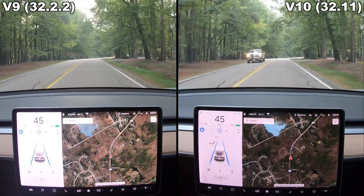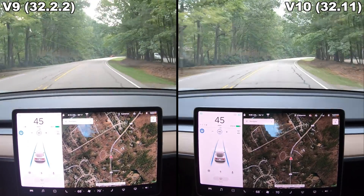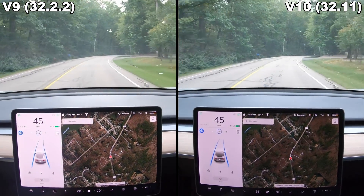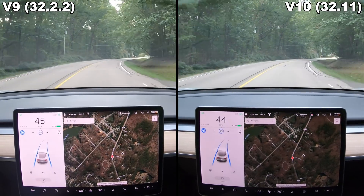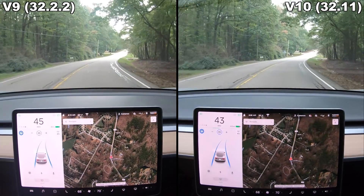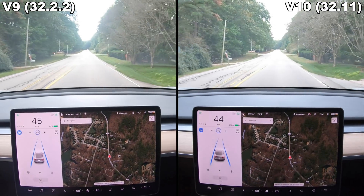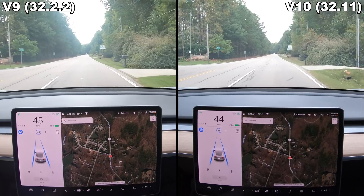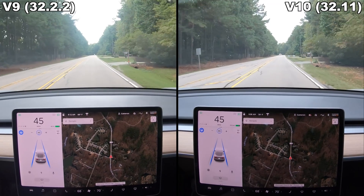I drive this particular road multiple times on autopilot every day. It has a 45 mile per hour speed limit, but as you'll see right here, version 10 slows for this turn, whereas version 9 does not. On face value, it might seem like a good thing that version 10 is slowing for this turn, but not only is it unnecessary as far as safety goes, the way version 10 slows is really bad.